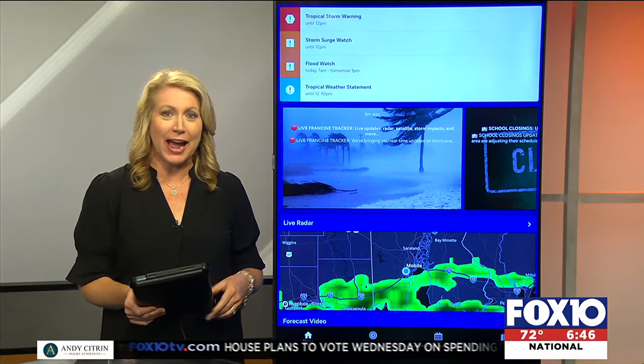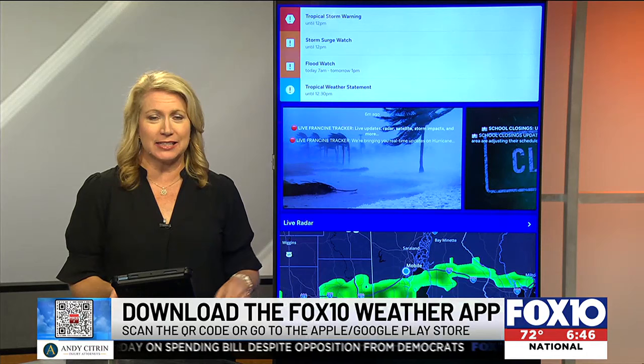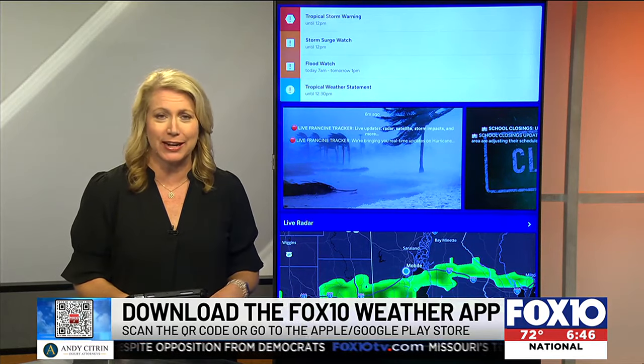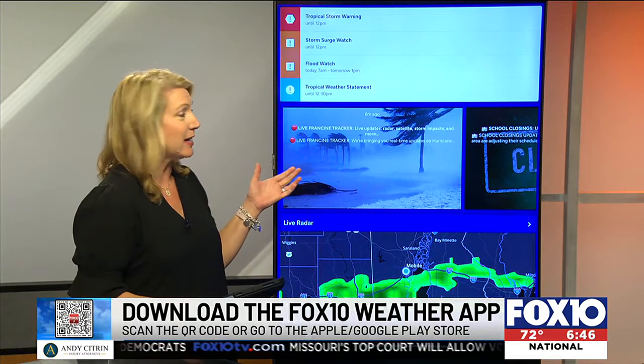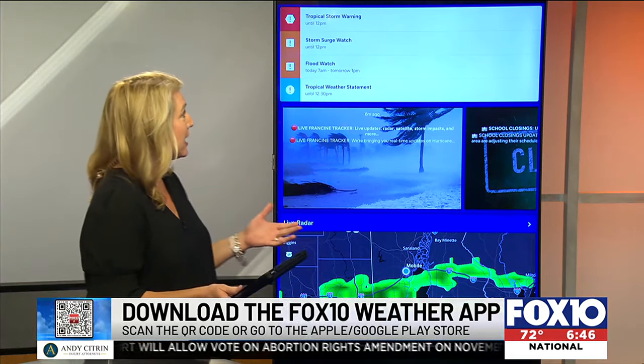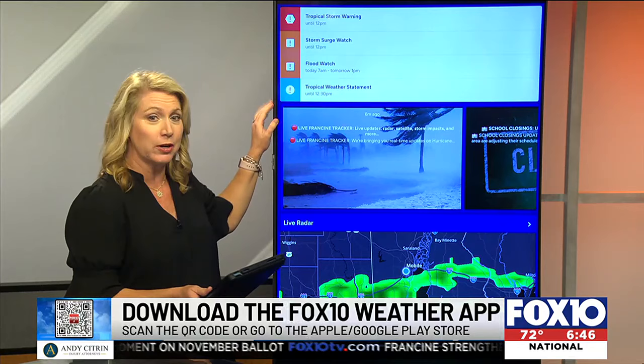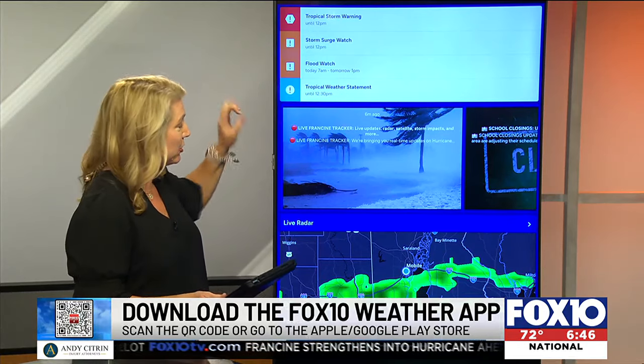Lots of preparations underway as we are tracking Hurricane Francine. One of the best ways to stay informed all the time, 24-7 at your fingertips, is with our Fox 10 weather app. This is a great resource. I just opened this up just a second ago, and you can see that it tells you all the watches and warnings right there at the top of the page.